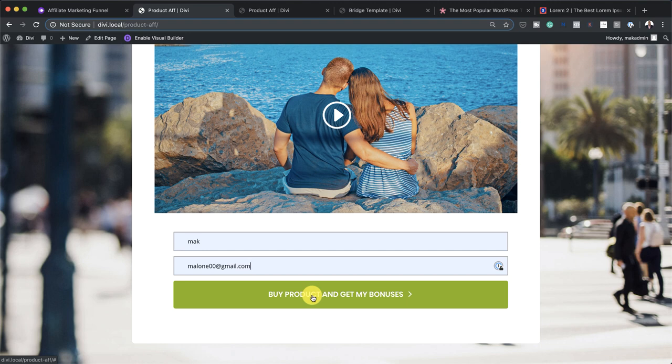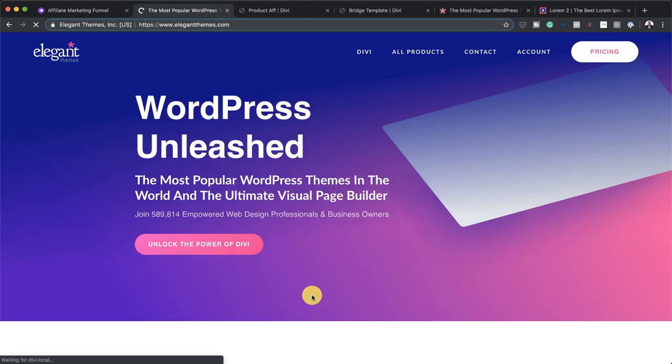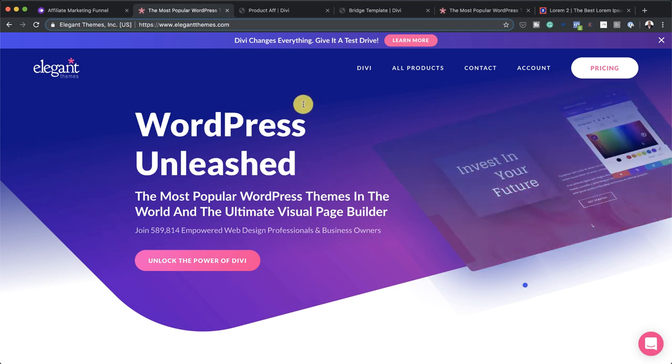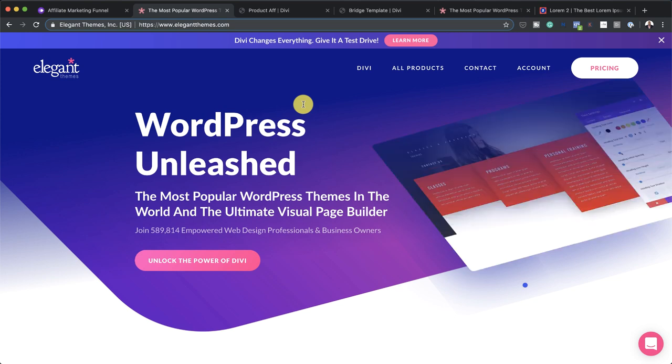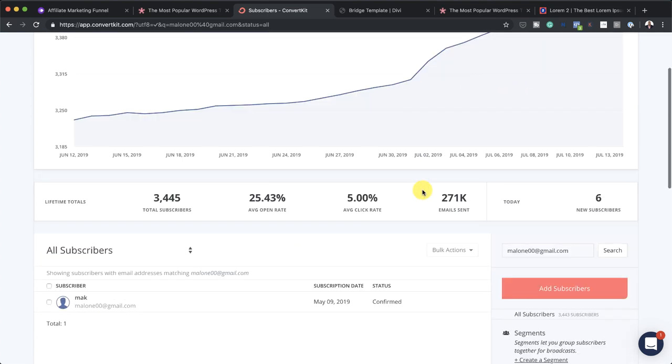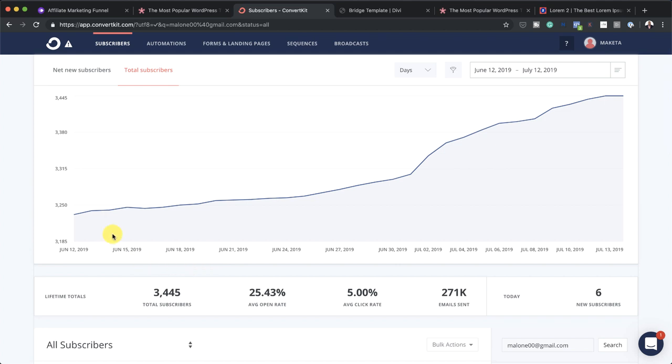Let's go ahead and test this. I'm going to click on buy product. Boom — it's taken me to the product page, which is fantastic. Now behind the scenes, the email address malone00 at gmail.com should have been added. Let's head over to ConvertKit and see. I can see here that my email has been added. And just so you can see what's going on — this is my email list actually growing, and I am using the same strategy. I have sequences and automations, so I can actually send emails to anyone who hasn't bought the product yet and encourage them to buy or give them different offers. This is the strategy that is working for me — I highly recommend you try this out and you will definitely get success.